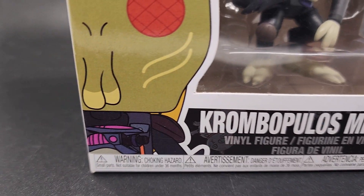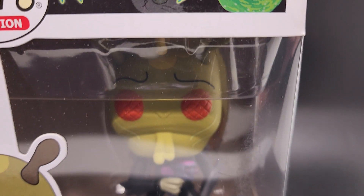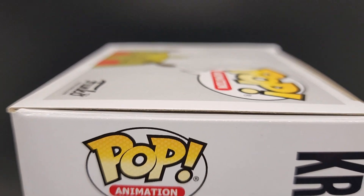This is the exact pop that you're going to get when you buy from us — no surprises. We're going to put this one in a nice brand new pop protector, then into a polymailer. Then it gets bubble wrapped and put into a brand new box that we get just for the pops — a perfect box for the pops to ship in.